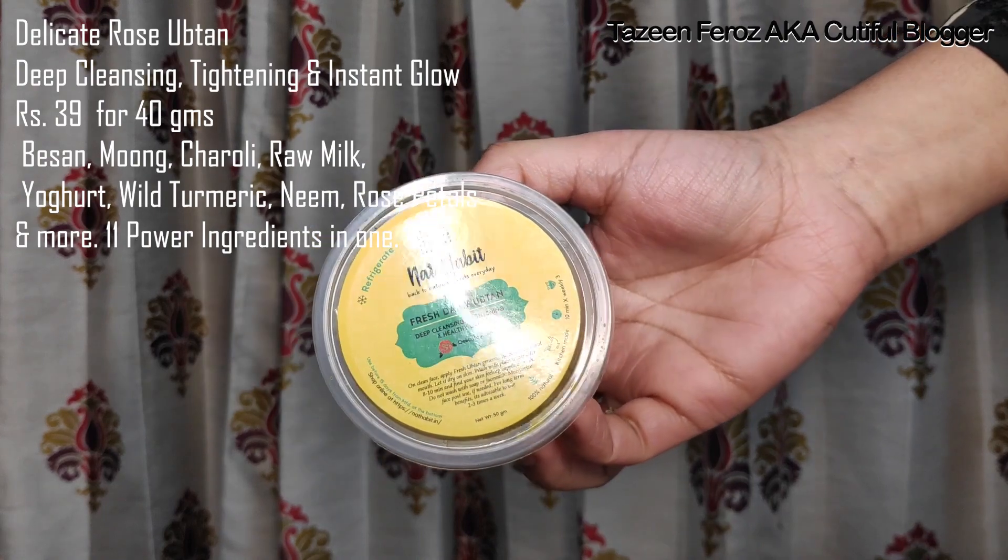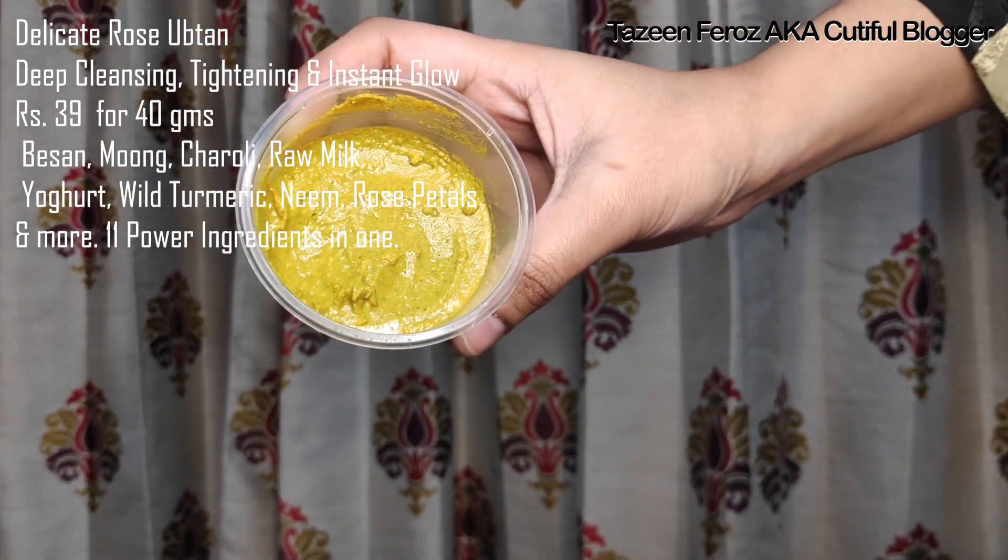The next product is the Nat Habit Daily Fresh Upten, and this is in Delicate Rose. This face mask is quite good. I was having a little bit of a pimple on my face, and after continuously applying it for three days the pimple has reduced in size. This Upten did not cause me any kind of breakout or rashes.